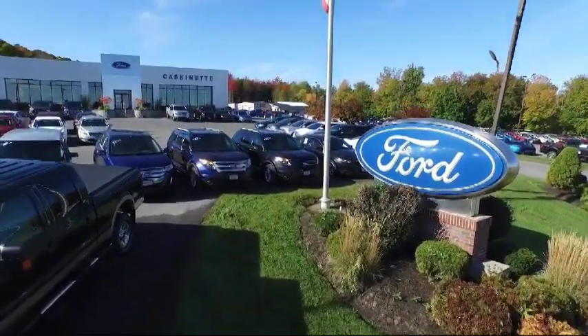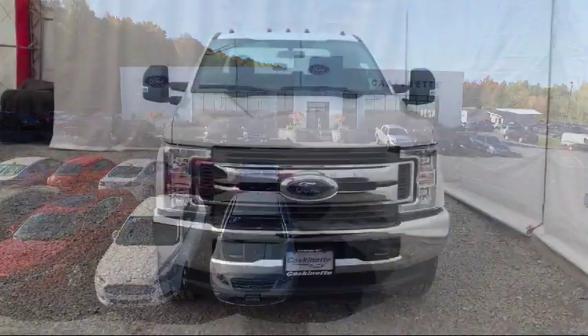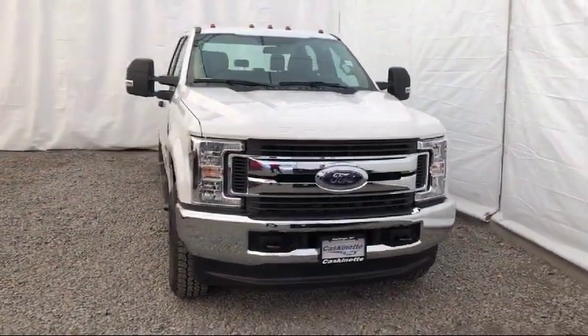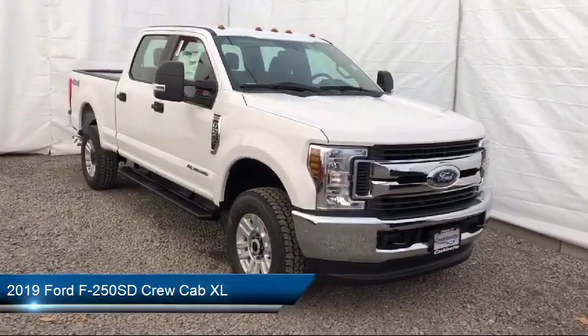Welcome to Cascanet Ford, and here's a look at another one of our new Fords from our extensive inventory. It comes equipped with keyless entry, rear view camera, tire pressure monitoring system, and air conditioning.